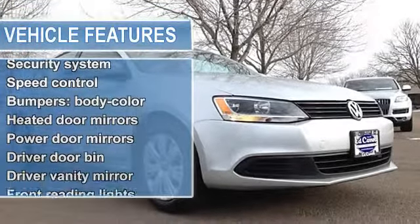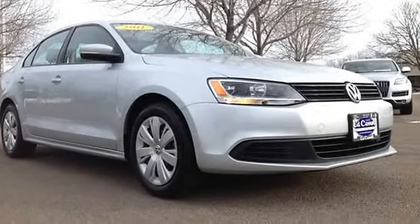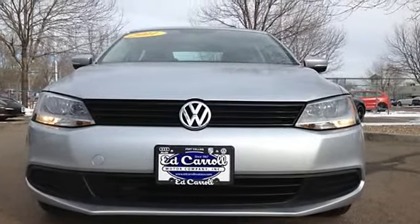Anti-lock brake system, dual front impact airbags, dual front side impact airbags, front anti-roll bar, front wheel independent suspension.